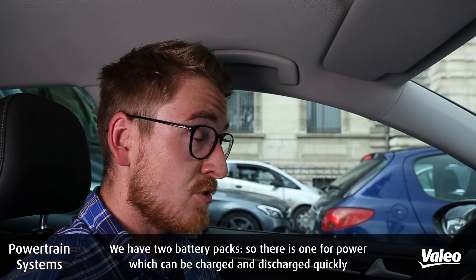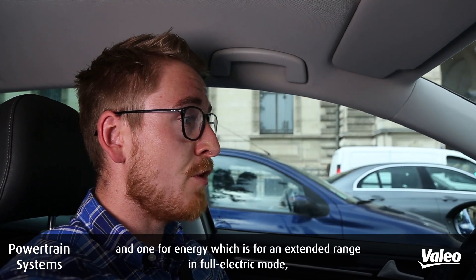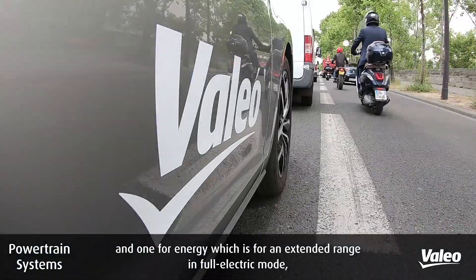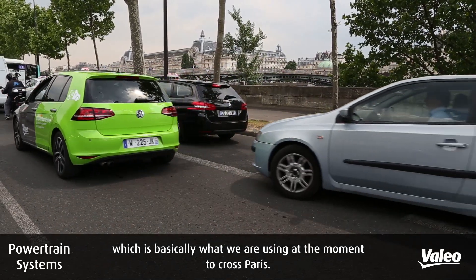We have two battery packs: one for power, which can be charged and discharged quickly, and one for energy, which is for extended range in electric mode — which is basically what we're using at the moment to cross Paris.